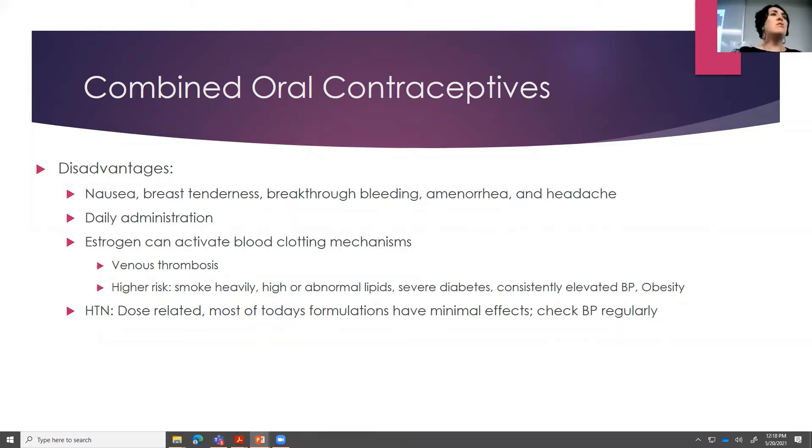If you skip more than a few tablets, you really could ovulate and have an issue. Combined oral contraceptives have estrogen, and as you know, estrogen can put us at higher risk for venous thrombosis. People at even higher risk include smokers, people that have high lipids, severe diabetes, consistently elevated blood pressure, and even obesity — all things to think about. We do want to make sure patients have regular blood pressure checks.